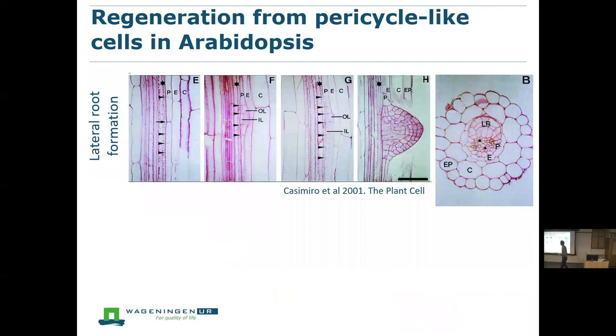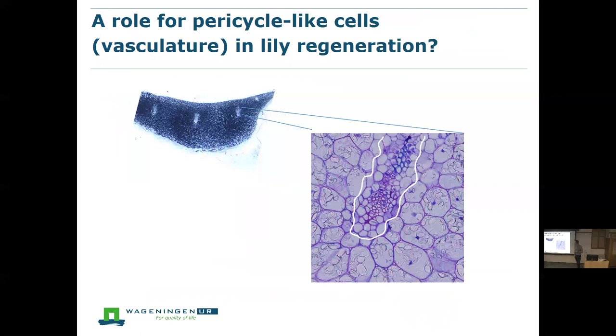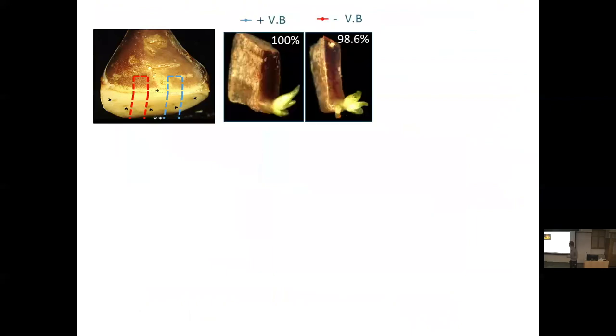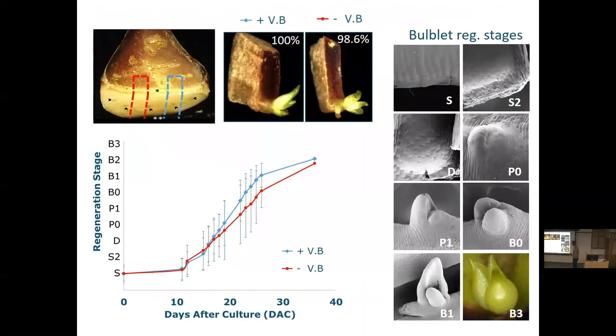On the adaxial side you see cells lose their starch and undergo asymmetric division; the epidermal cell eventually breaks and from below a meristem forms, so very fast in 10 days an organized meristem is formed. We asked whether these meristems originate from pericycle-like cells, as in Arabidopsis, by testing explants with and without vasculature. Apparently regeneration occurs in both cases, so it seems not to depend on the vasculature, and both types of explants regenerate with the same speed.